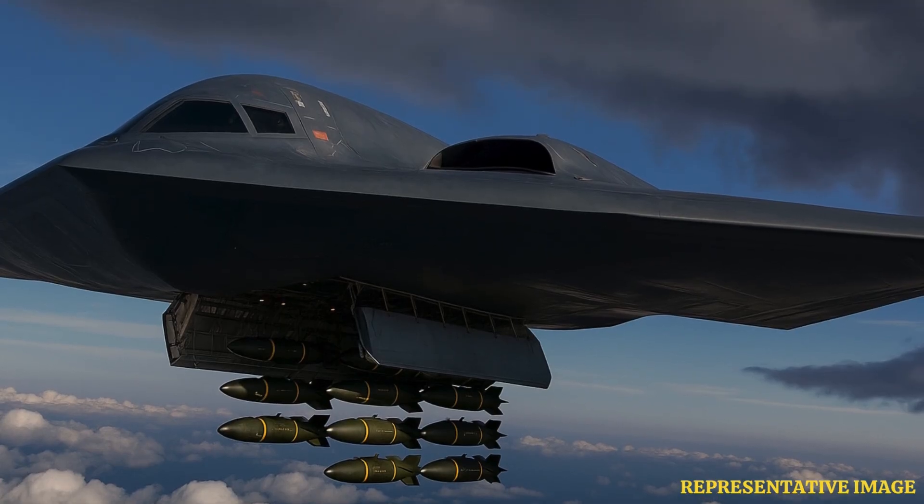It can carry precision-guided bombs, including the JDAM and the GBU-57 massive ordnance penetrator, intended for hardened underground targets. The aircraft's nuclear role includes delivery of B-61 and B-83 gravity bombs, maintaining its place in the United States nuclear triad.